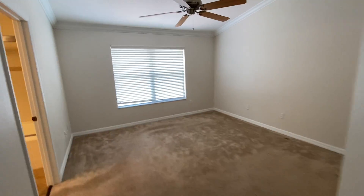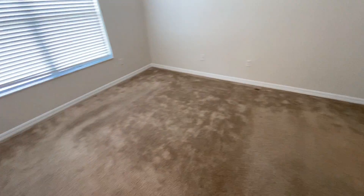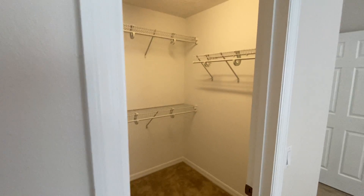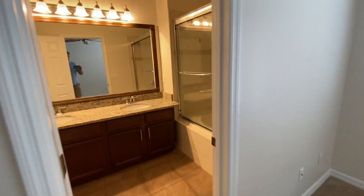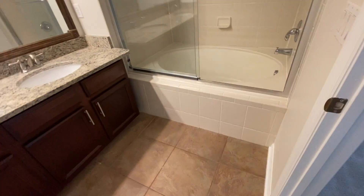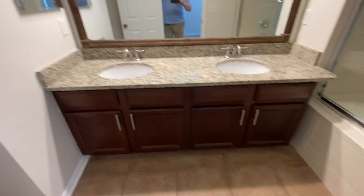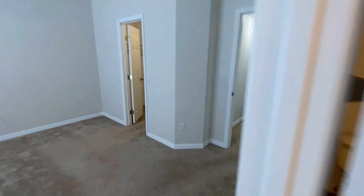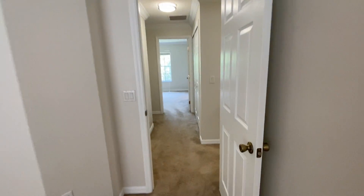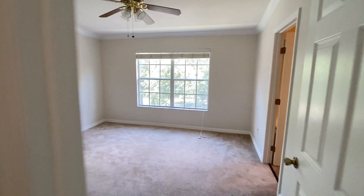Here's bedroom number one, which I would consider the master — vaulted ceilings with crown molding. Carpet looks pretty good. Nice little walk-in closet. And then here is your master bath — granite countertops, which is really nice. There is a toilet. It follows the vaulted ceilings in the bedroom, so it makes everything feel bigger, which is great. That's the one nice thing about being on the second floor for your bedrooms.